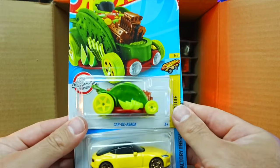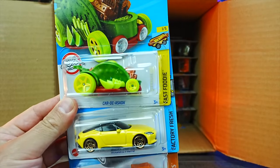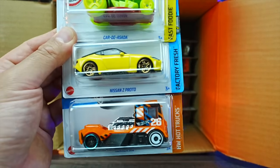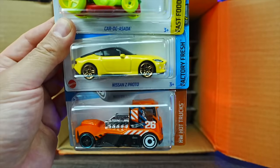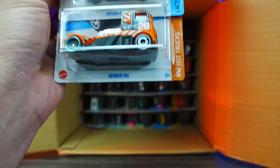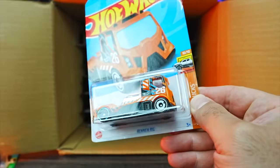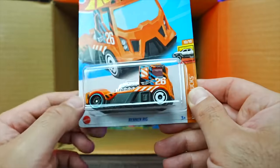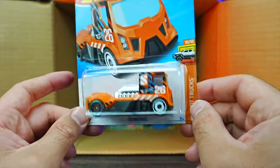We've got the Car de Asada — basically a taco car. We've got a brand new casting, the Nissan Z Proto — proto for prototype I would assume. We have the Renan Rig — I'm not too sure I remember this casting. You guys let me know in the comments how long that one's been out.